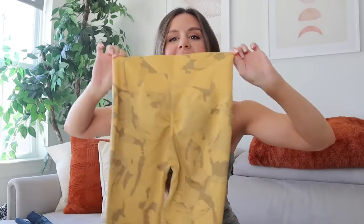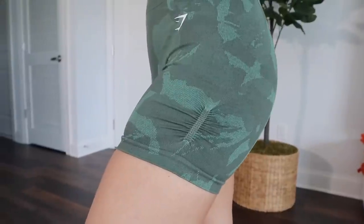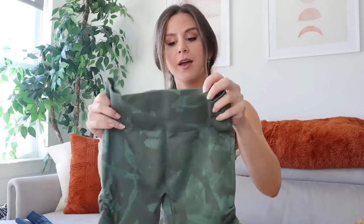I know you guys are wondering — does it still have the scrunch bum? Yes, it does! The exact same scrunches on the back. The shorts are the same as the previous collection — you have the ruching on the sides and just the raised seam contour down the back. When I first tried the camo collection I was obsessed with the scrunch bum — I think we all were. We love camo and the scrunch.